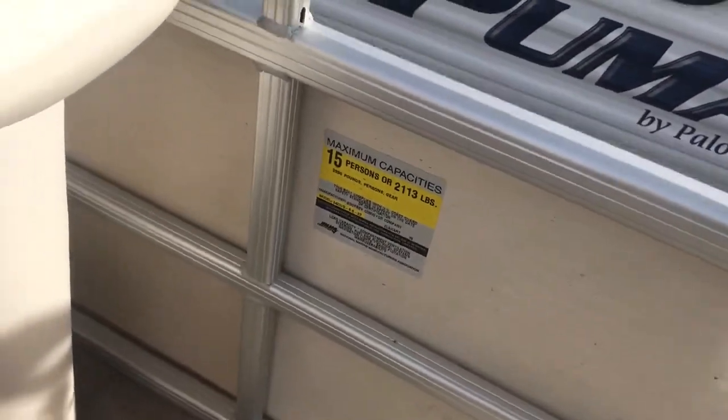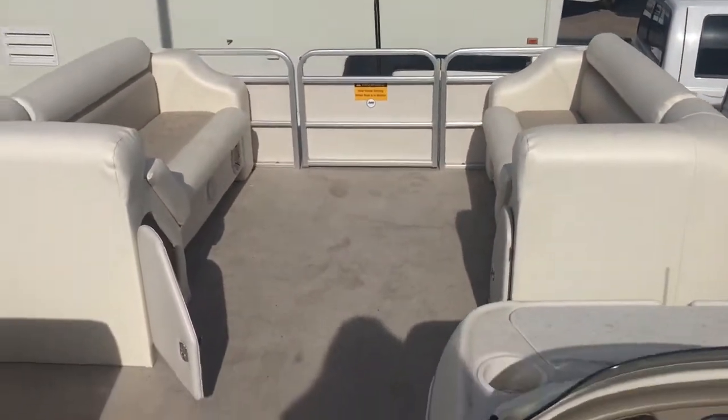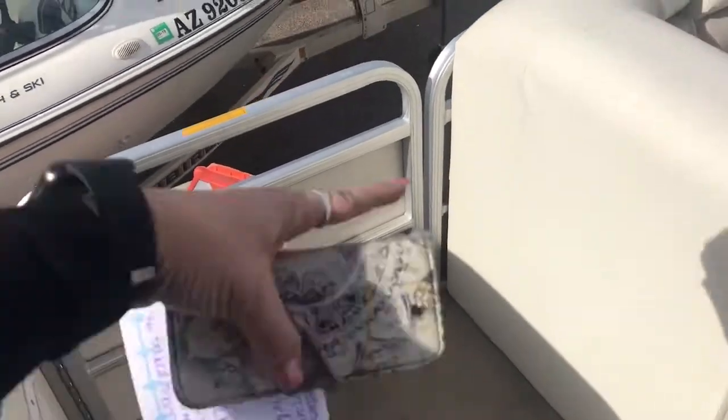This boat holds 15 people with a 2,100 pound weight limit. And as you can see, the front here is really nice. So I was thinking you could do like a camping setup, or you could do like a fishing chair right here off the side.